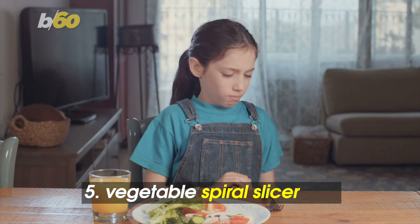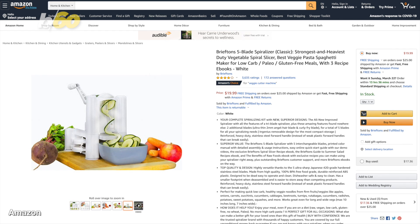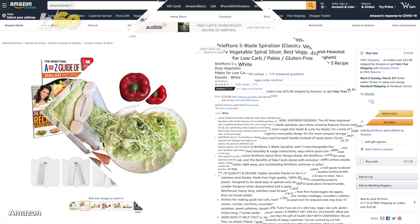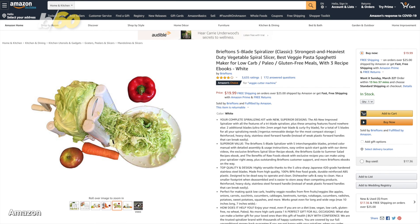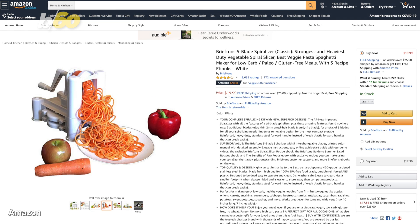Kids famously hate vegetables. Make vegetables more appetizing to look at by running them through a spiralizer. Or just tell them it's green pasta. This five-blade spiralizer with interchangeable blades helps you eat healthier by swapping out high-carb pasta with healthy fruit and veggie noodles. Apples, carrots, cucumbers, zucchini — you name it. Just run it through and enjoy. Around $20 on Amazon.